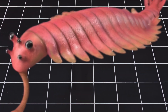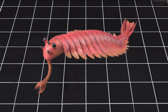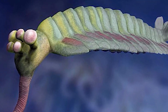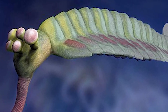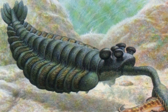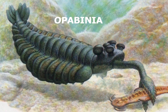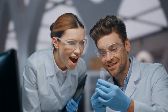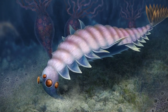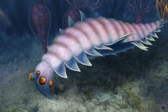Have you ever seen a creature with five eyes, a mouth that points backward, and a flexible trunk coming out of its face? It's not a creature from a movie. It is real. And it lived over 500 million years ago. Meet Opabinia, a prehistoric sea animal that looked so strange that scientists laughed when its fossil was first shown. But this tiny, soft-bodied creature from the Cambrian period is not just weird. It is important.